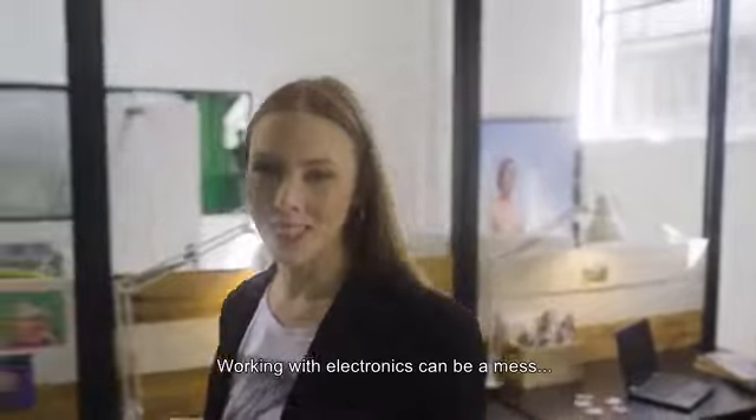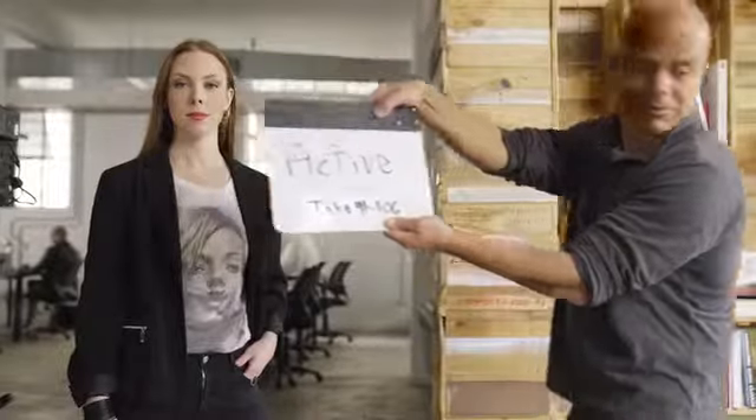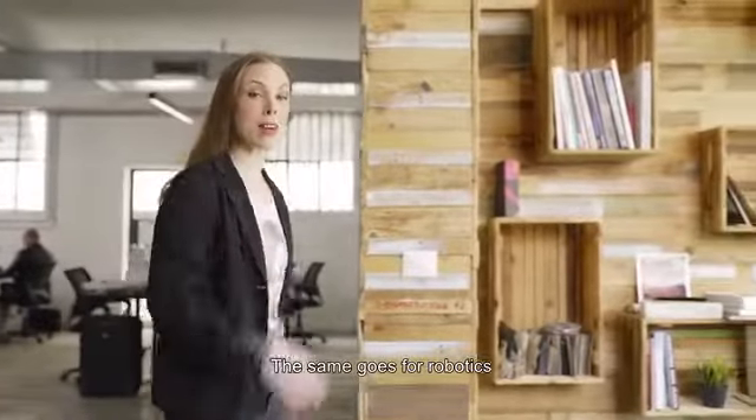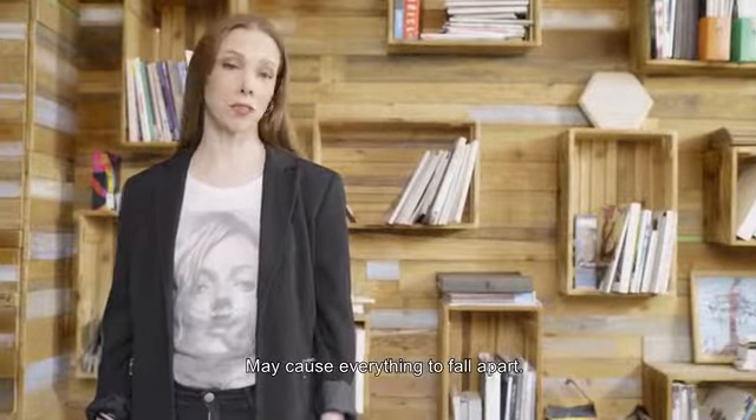Working with electronics can be a mess. The same goes for robotics. Dealing with mechanics, electronics and programming all together at the same time may cause everything to fall apart.